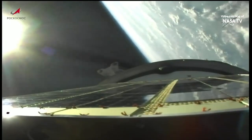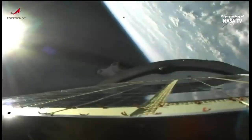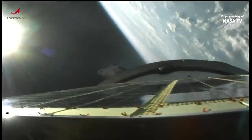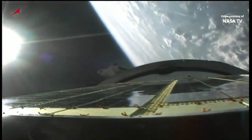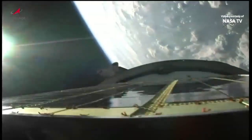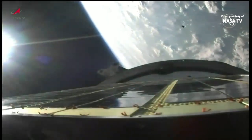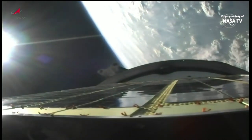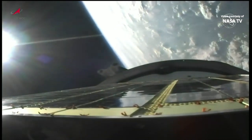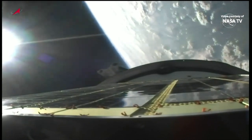And we have fairing jettison on time. We're coming up on second-stage engine shutdown and separation. And second-stage shutdown is confirmed. That view of the aft skirt being jettisoned. Five minutes, 15 seconds into the flight, everything reported to be nominal.